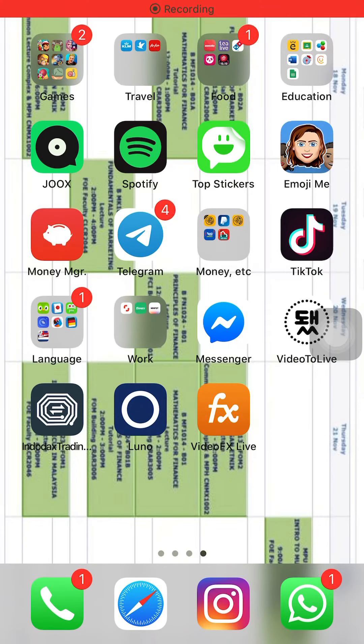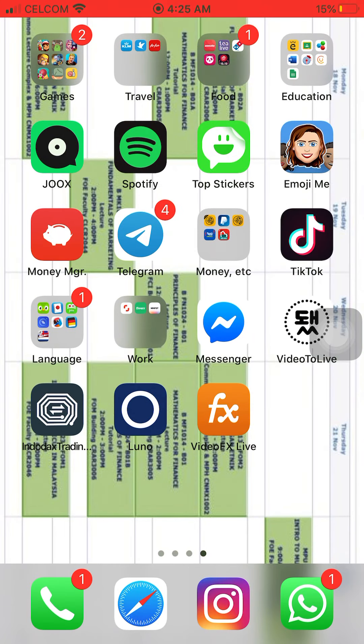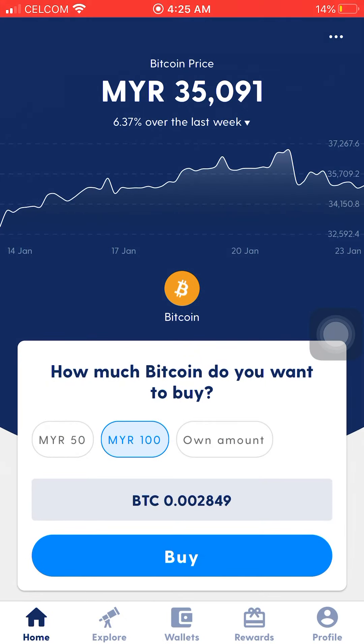Alright, hello guys. I'm going to show you an application to download to buy Bitcoin very easily. If you're anywhere in Asia — mostly Indonesia, Malaysia, Singapore, Philippines, or somewhere — this application is very good. It is called Luno. This is the dashboard when you download Luno; you just need to sign up and log in.